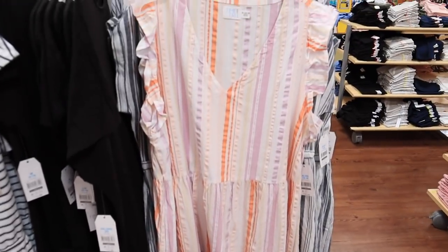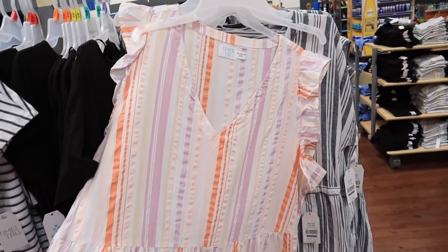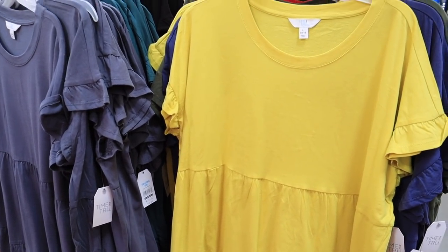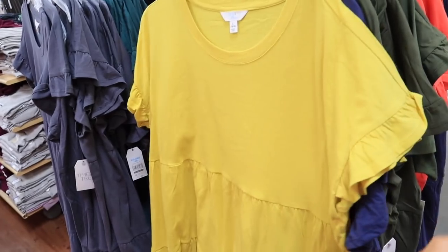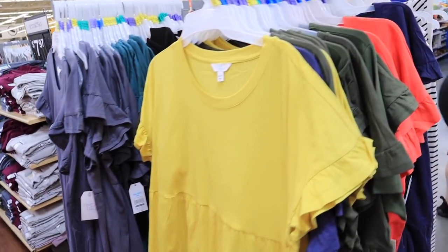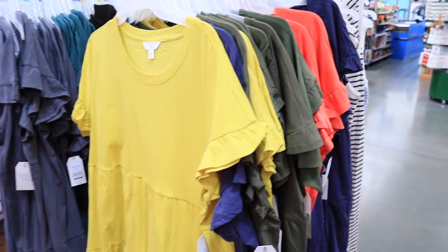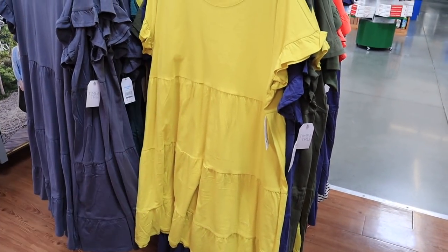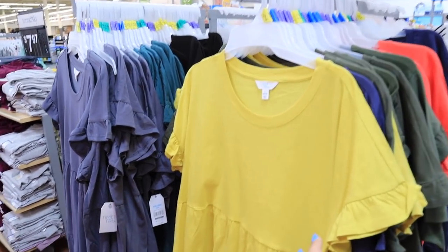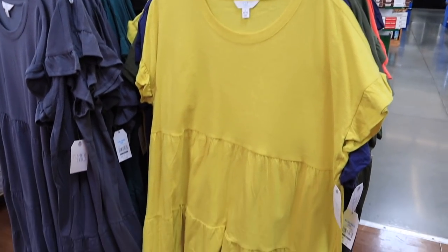This baby doll dress totally looks like something I would wear — these stripes, I love all of the colors. And this one is $16. I'm obsessed with these t-shirt baby doll dresses. I've literally looked at them every time I've come in. I don't know why I haven't bought them yet. They're under $14, and I really love this coral pinky colored one — totally a Katie dress. The only thing that concerns me is the length; I feel like it would be a bit too long for me since I'm not very tall. But if you are taller, these would be the perfect baby doll dresses, and they come in a bunch of fun summer colors.